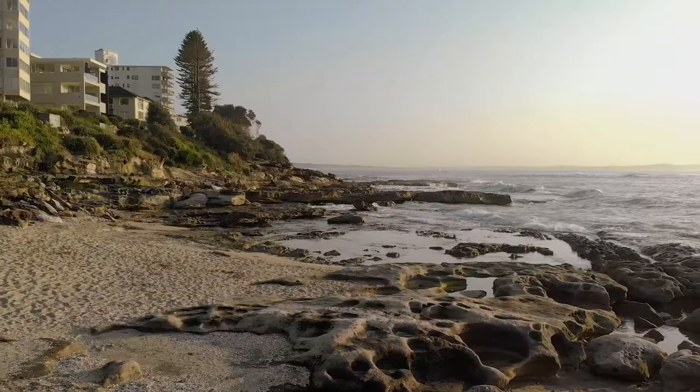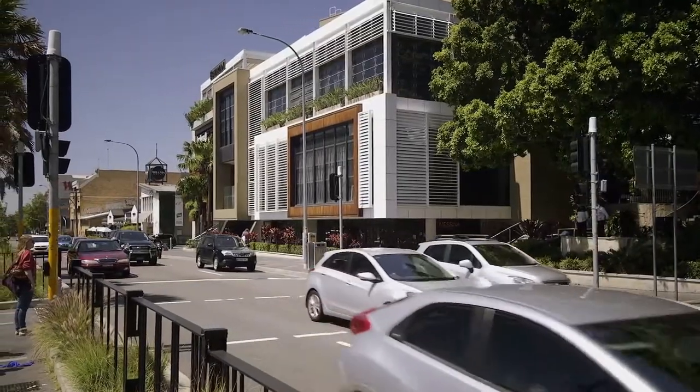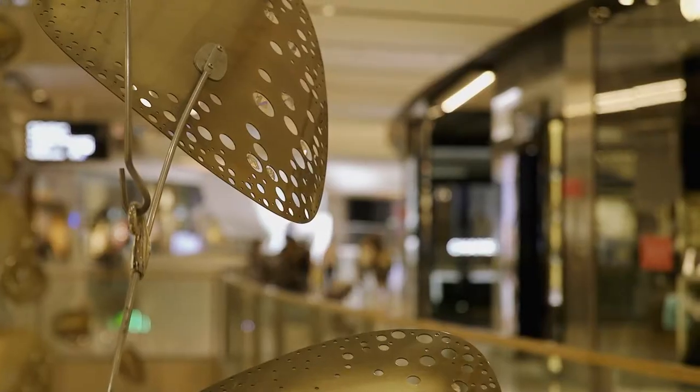Woollongong Bay is located just a few minutes' drive from Cronulla's famous beaches, and a short drive from Westfield Miranda's shopping, dining and entertainment precinct.